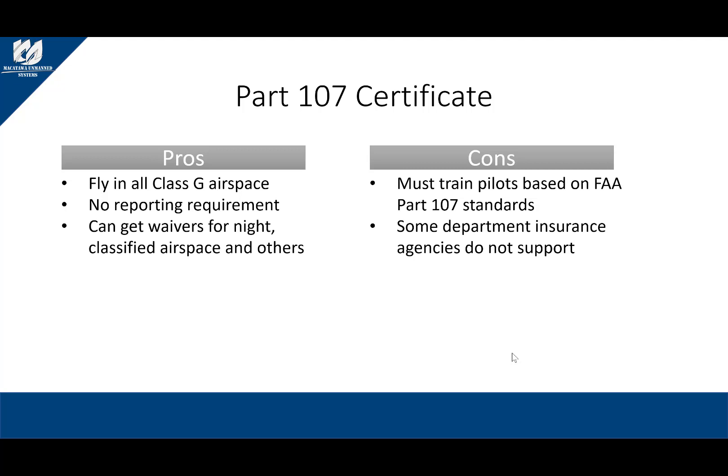The only time a Part 107 pilot files a report with the FAA is because of an accident, and you will receive that report procedure in your Part 107 test prep classes. Also, under Part 107, you can receive waivers for night operations, classified airspace, and other missions based on your need and risk management procedures.